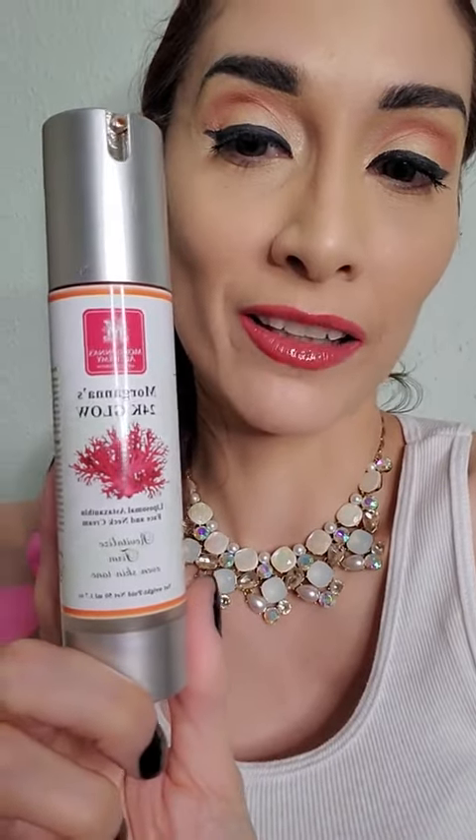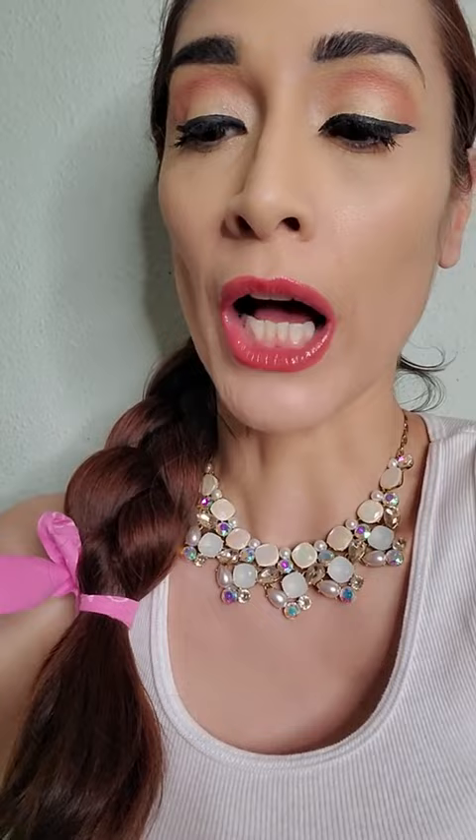The first product I have for you today is actually their 24K Glow skincare product. I'm obsessed with this. After using just one time, made my skin look illuminated even underneath my makeup, and I recommend this to everyone.